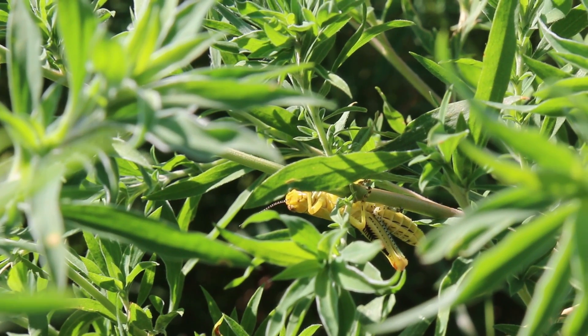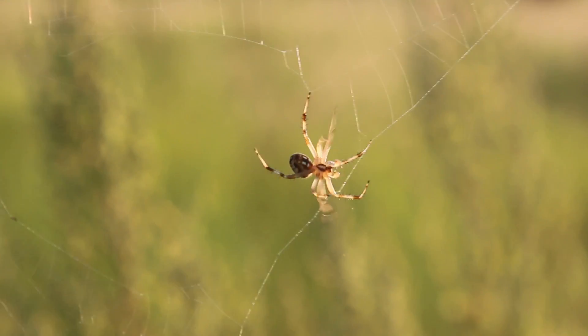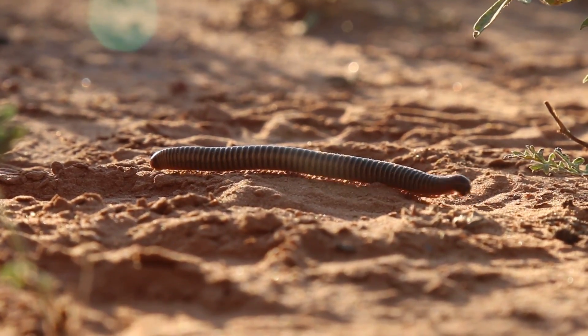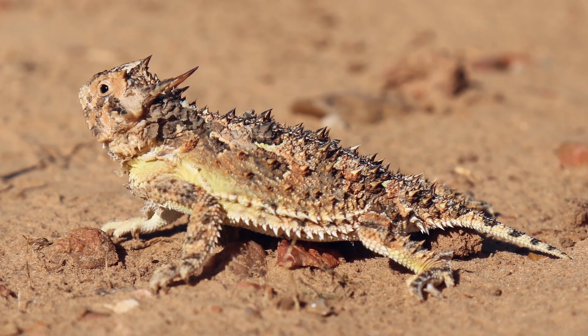If the habitat is healthy and the invertebrates are there, Texas horned lizards should be there too, so they're kind of a species we can look to in order to see how healthy the environment in that area is. Texan or non-Texan alike, everybody should support the Texas horned lizard and move forward with saving this species.